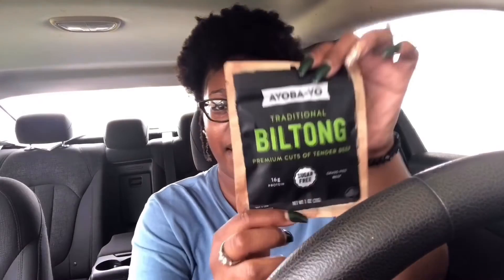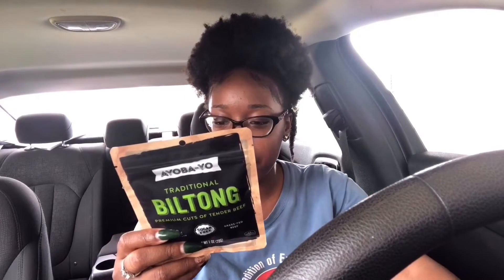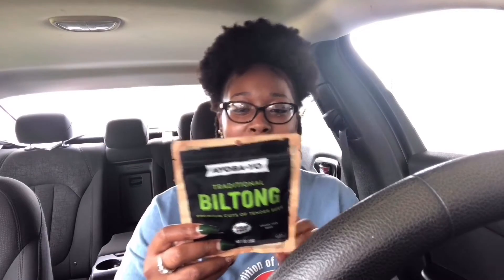The next product is the Ayoba-Yo traditional biltong — premium cuts of tender grass-fed beef. Nutrition facts: 90 calories, 2.5 grams of fat, 0 grams of carbs, and 16 grams of protein. It says it's not jerky — it's biltong. This is what it looks like. It's kind of like jerky but not jerky. Based on the nutrition facts, I really wish I could get this at Walmart. I love that the meat isn't too hard — it's perfect. Very good!